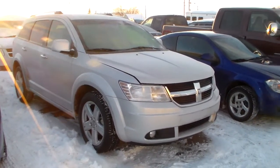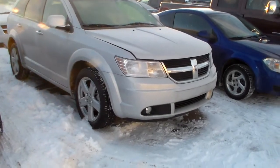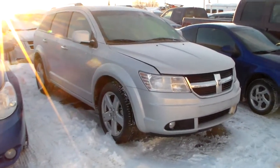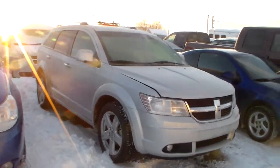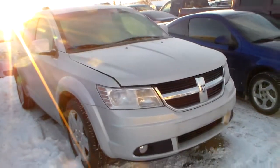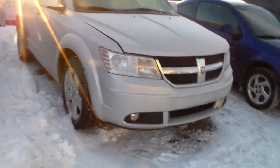Good morning, Darren. It's Fabric here from Londonderry Dodge. So this is the Journey that I was telling you about over the phone the past couple of days. I'm going to do a video — hopefully you do receive this one, my friend. A little cold out here. So I'm going to do a quick walk around and show you all the little features.